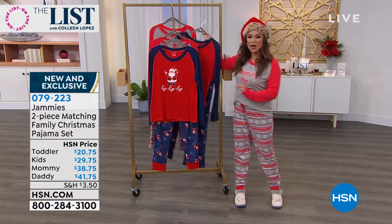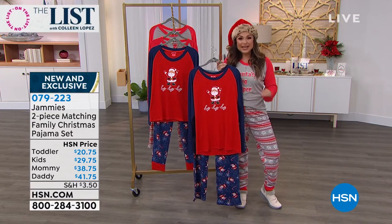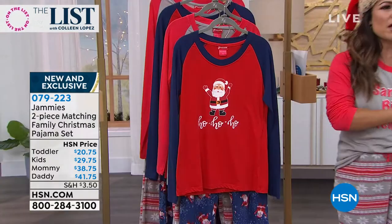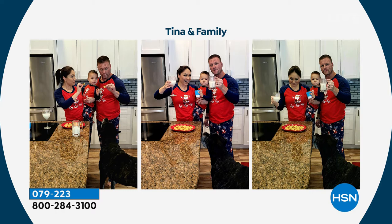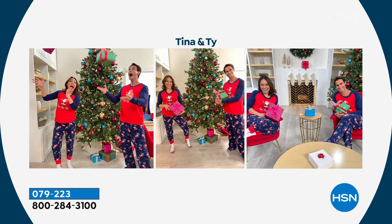We actually have options for the moms, for the dads, for the kids, and the toddlers. We're so excited to launch a brand new brand — it's called Jammies by HipStyle. They are bringing us fun and comfort. Here is Tina Jennings, so cute with her son Riker, her husband Jesse, and the dog Stout getting in on the action. Here's Nicole and her family and their sweet puppy as well. They all look great, cozy and comfy.